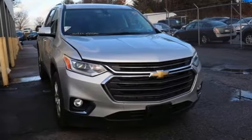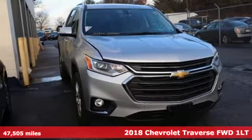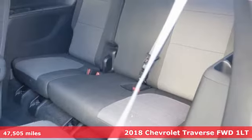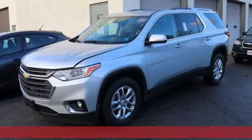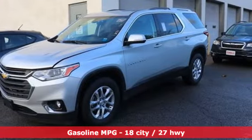Here's a 2018 Chevrolet Traverse. There's so much room in this Traverse that those driving the competitor's cars are filled with cargo envy. You'll look forward to every drive with features like these.